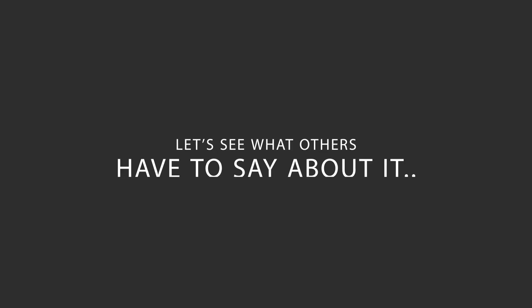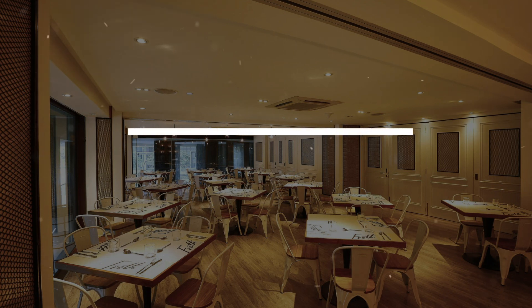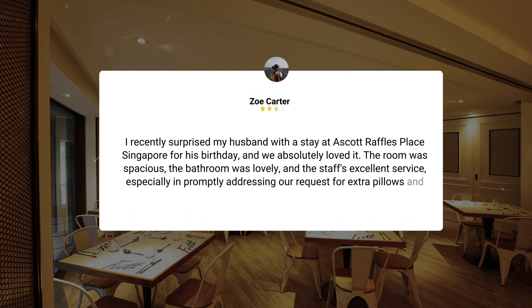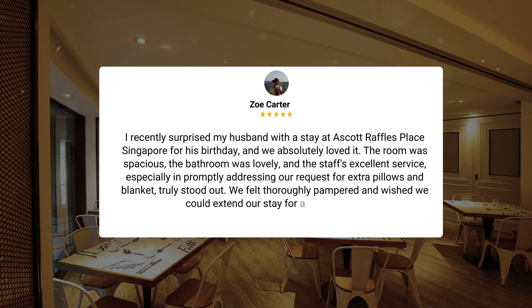Here's what other travelers have to say about this hotel. I recently surprised my husband with a stay at a Scott Raffles Place Singapore for his birthday, and we absolutely loved it. The room was spacious, the bathroom was lovely, and the staff's excellent service — especially in promptly addressing our request for extra pillows and blankets — truly stood out. We felt thoroughly pampered and wished we could extend our stay for a night or two.